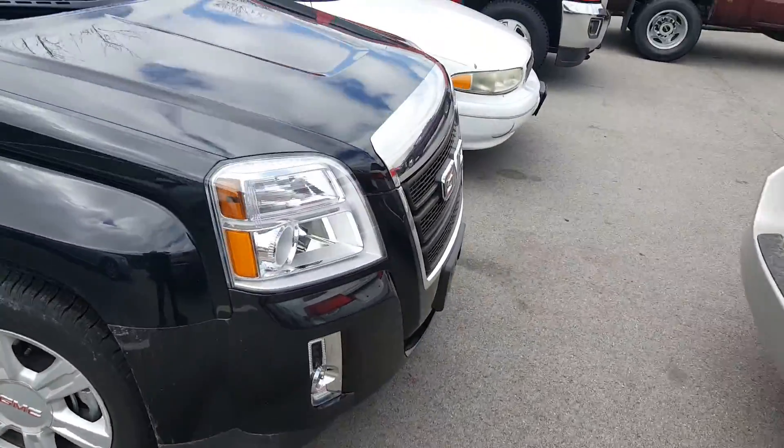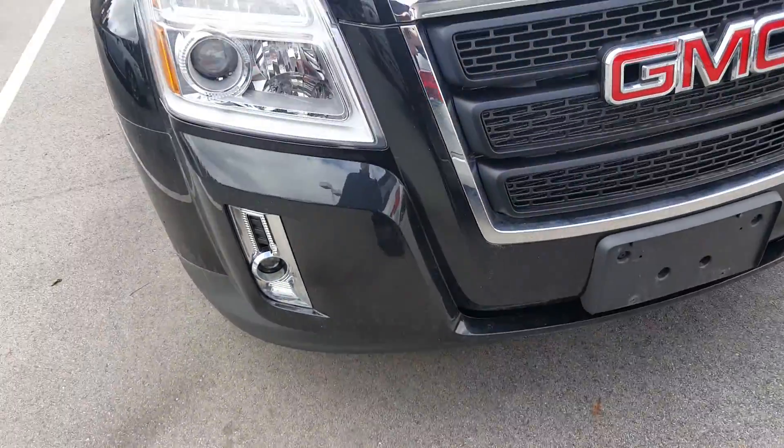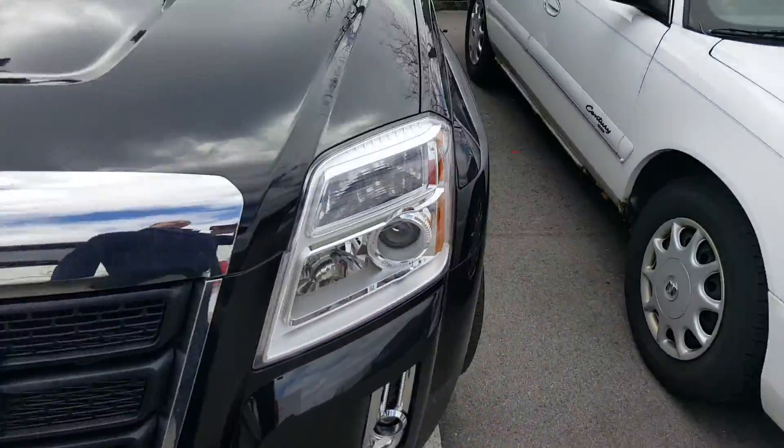Michelin tires are standard on all the Terrains. We also have headlights — notice the nice little chrome accents on it as well.